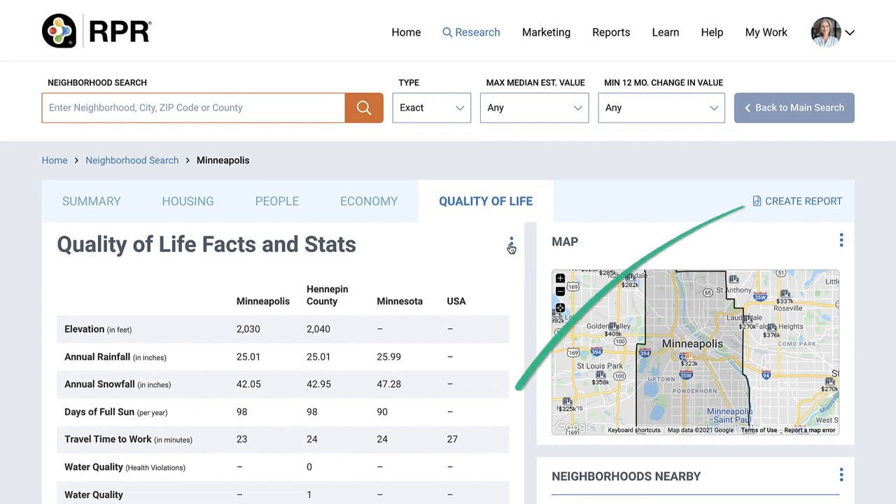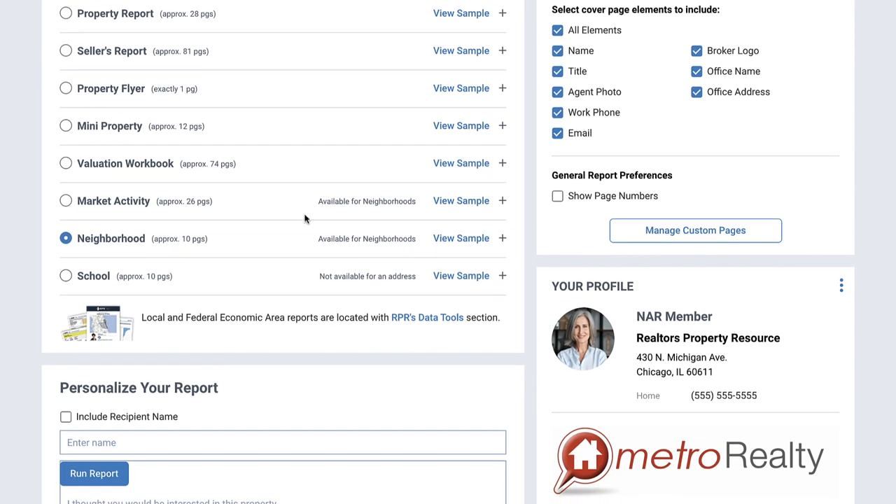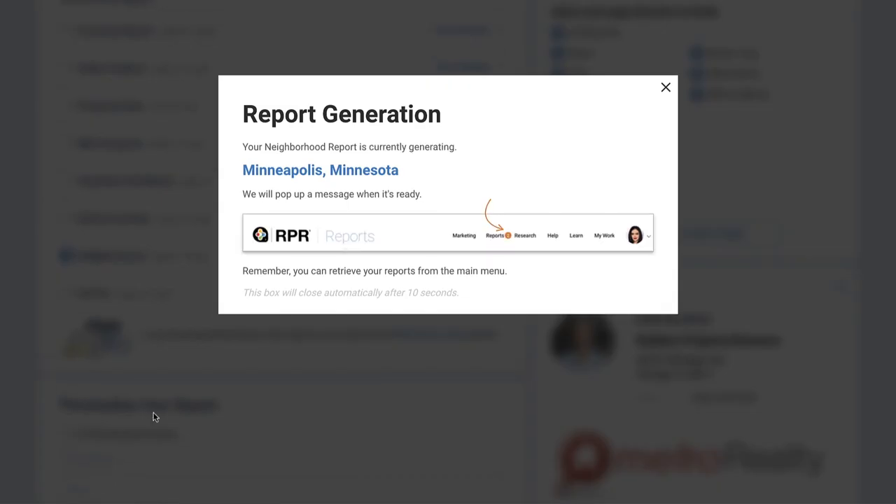From here, click Create Report to run a report on the neighborhood, which compiles the information from the neighborhood details page. When you're discussing the needs of your client, you can share with them the information on their current area and how that translates to the areas you're looking at for relocation.